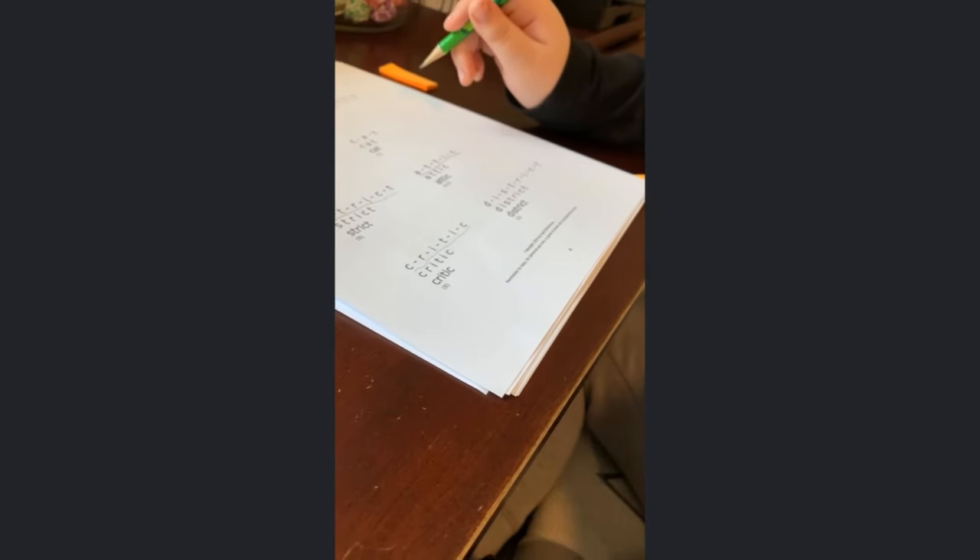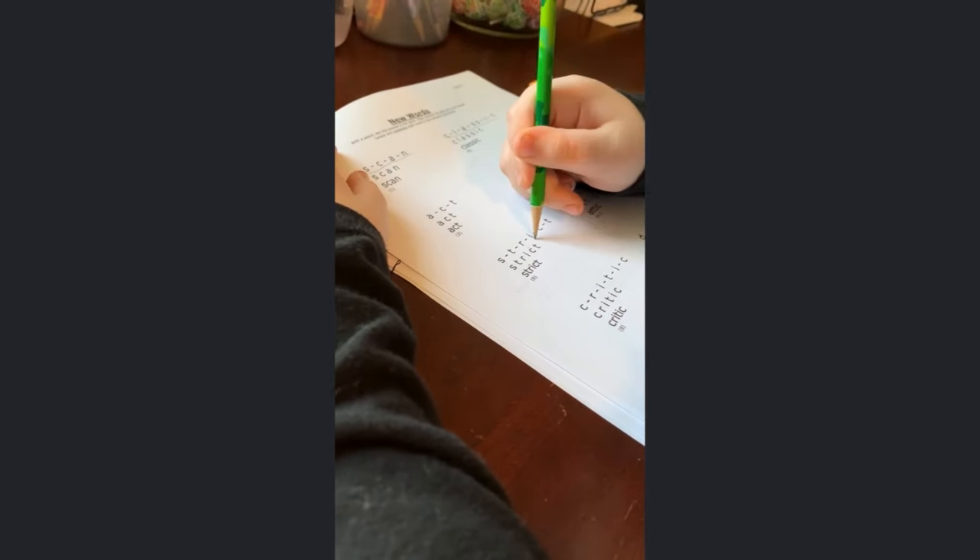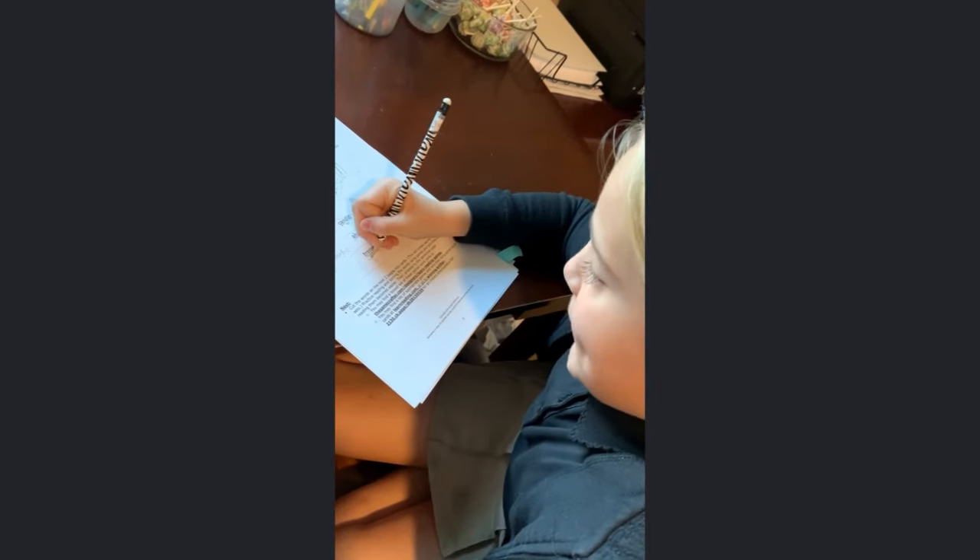Critic. Critic. Strict. Strict? You did it. Go ahead. Strict.